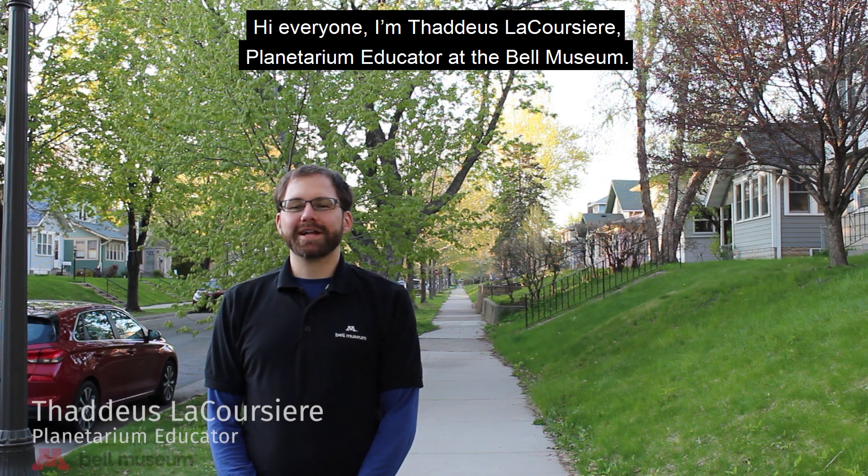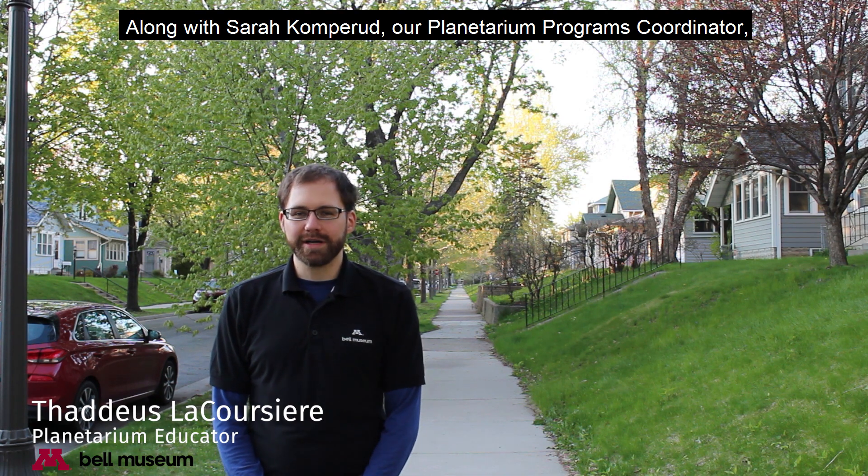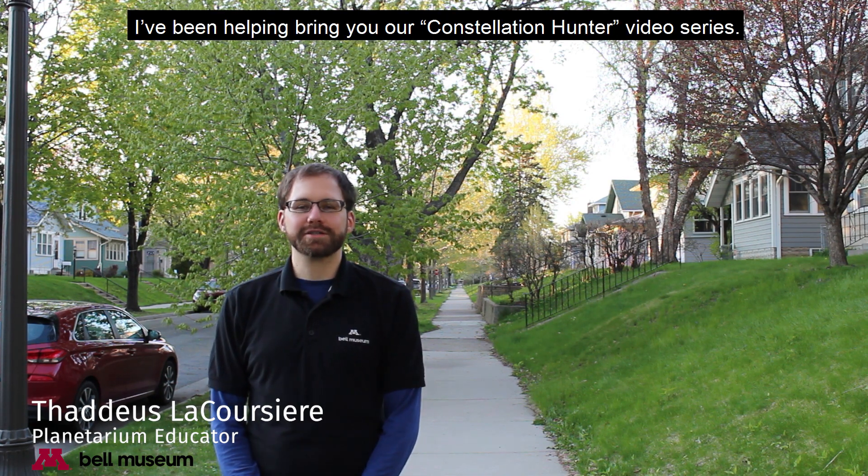Hi everyone, I'm Thaddeus LeCoursier, Planetarium Educator at the Belton Museum. Along with Sarah Komperud, our Planetarium Programs Coordinator, I've been helping bring you our Constellation Hunter video series.